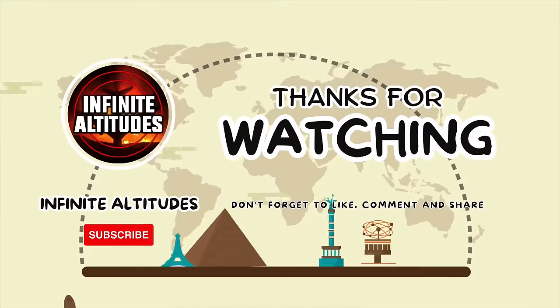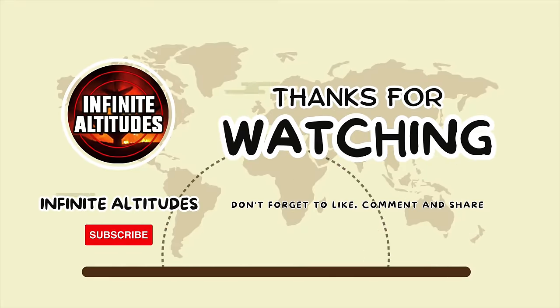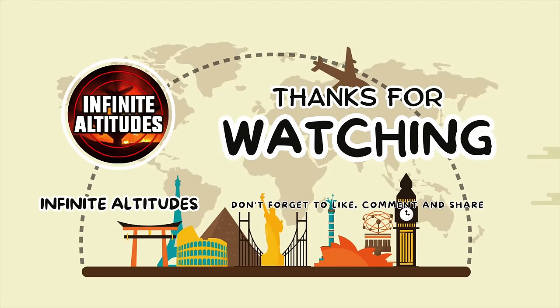Thank you for joining us today. We look forward to seeing how the A350 continues to transform the skies.